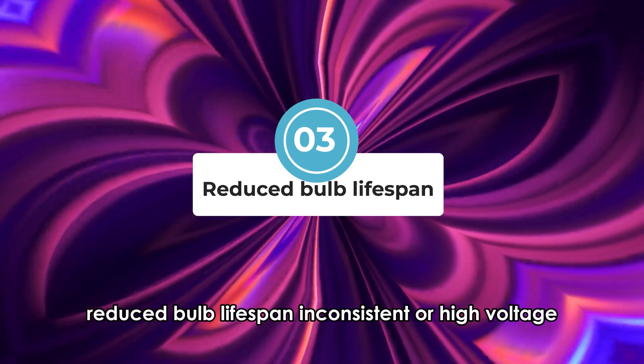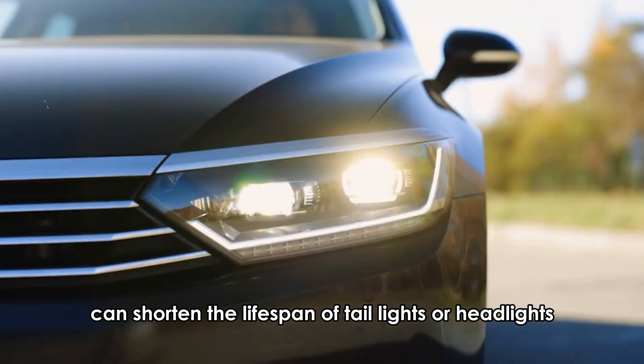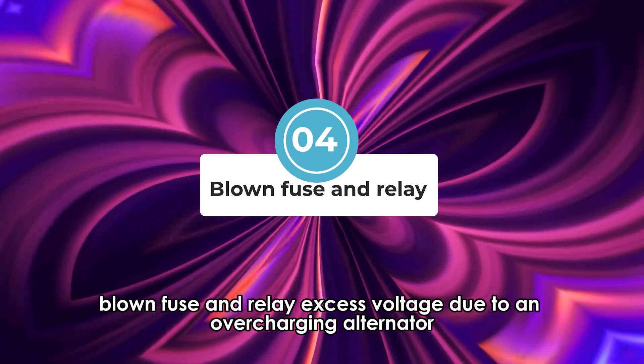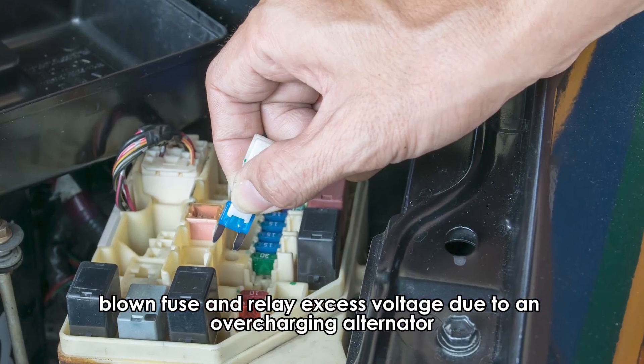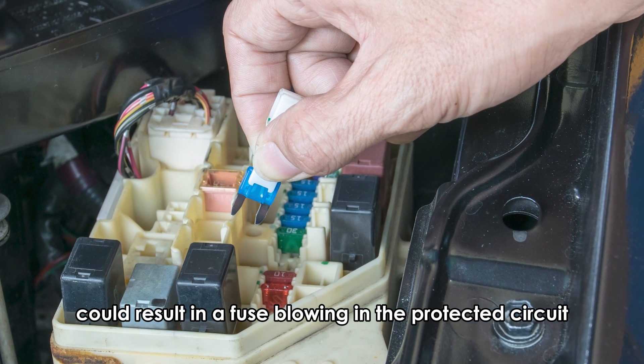Reduced bulb lifespan — inconsistent or high voltage can shorten the lifespan of tail lights or headlights. Blown fuse and relay — excess voltage due to an overcharging alternator could result in a fuse blowing in the protected circuit.